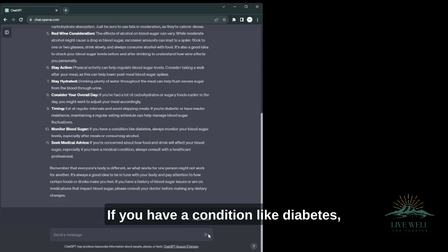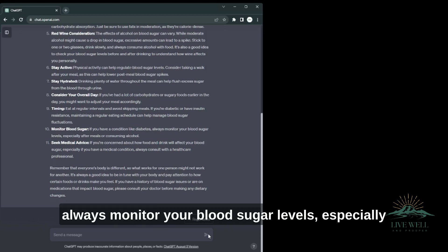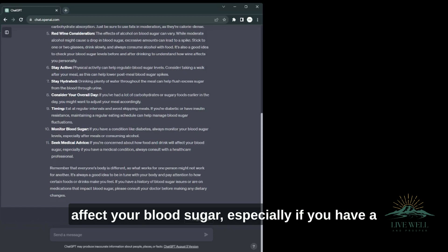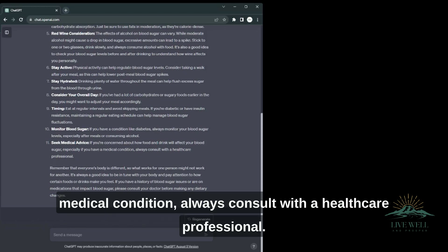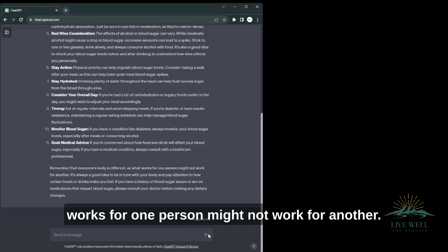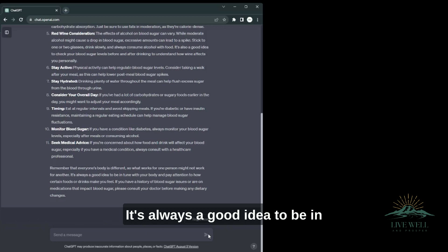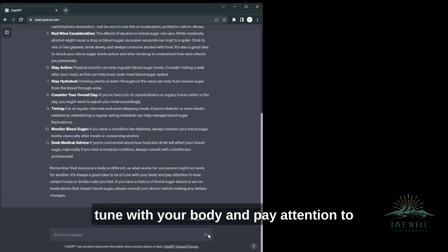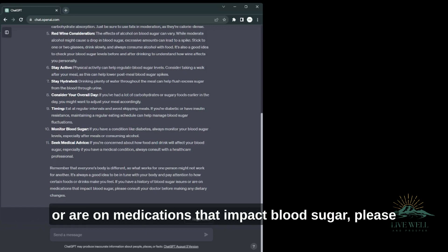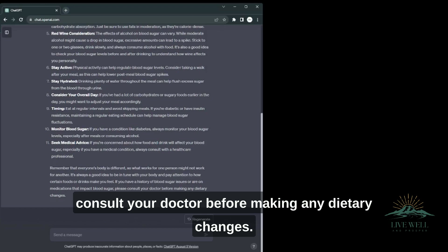Monitor blood sugar — if you have a condition like diabetes, always monitor your blood sugar levels, especially after meals or consuming alcohol. Seek medical advice — if you're concerned about how food and drink will affect your blood sugar, especially if you have a medical condition, always consult with a healthcare professional. Remember that everyone's body is different, so what works for one person might not work for another. It's always a good idea to be in tune with your body. If you have a history of blood sugar issues or are on medications that impact blood sugar, please consult your doctor before making any dietary changes.